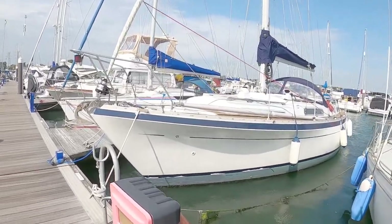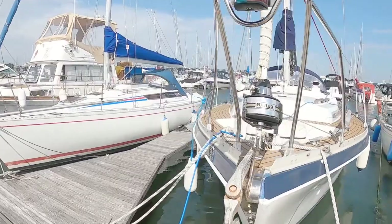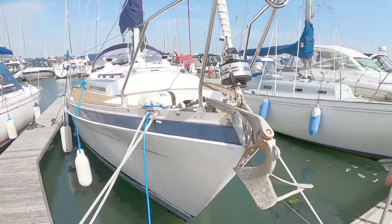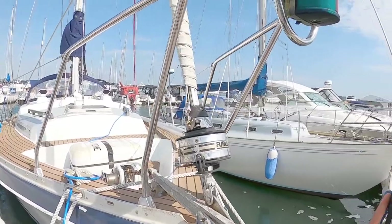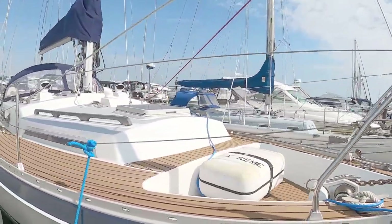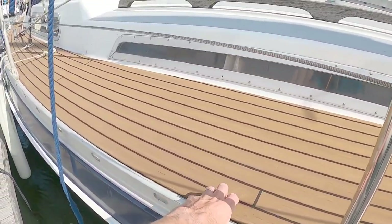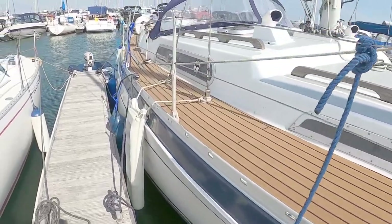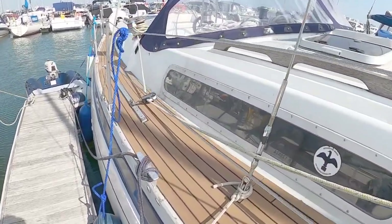I do apologise, it's a little bit windy. As you can see, nice electric windlass. We've got roller furling. The decks look like they've fairly recently been re-teaked in teak deck or Permateek or something along those lines.